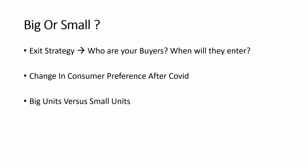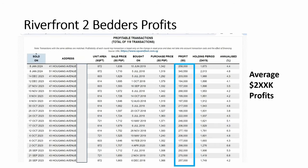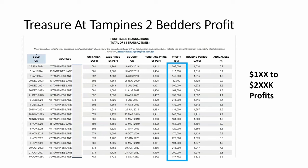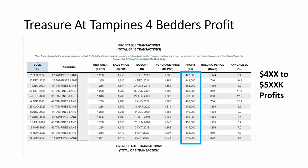There's also a comparison between big and small units in terms of profitability. For Riverfront Residences, which just TOPed last year, the two-bedroom profits averaged above $200,000, whereas four-bedroom profits were almost double or more — $500,000 to even $800,000. Similarly, for Treasure at Tampines, if you had bought a two-bedroom your profits would be about $100,000–$200,000, but the four-bedroom would make more than double — $400,000 to as high as $500,000.